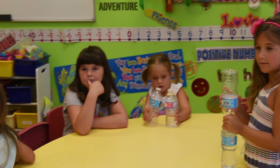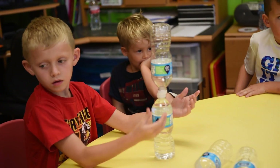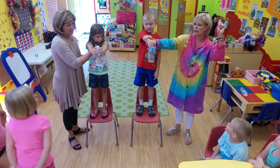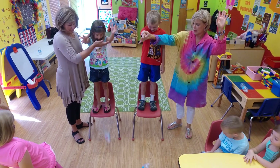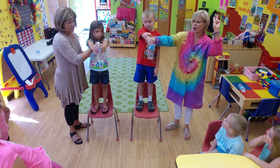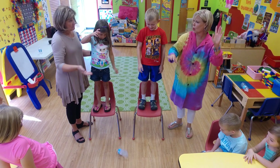We demonstrated Galileo's Falling Bodies experiment today. Each group of kids had a full bottle of water and an identical empty bottle. The kids predicted which bottle would fall first. Most predicted the heavier bottle, but they were in for a surprise — the bottles hit the ground at the same time. The kids did the experiment several times to verify the results. We learned that the speed of an object is not dependent on the mass of an object.